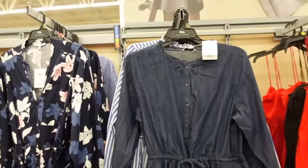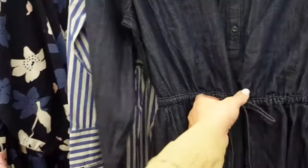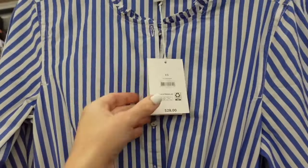New chambray dress from Free Assembly. This one has the ruffled collar, button down, has the button detail on the wrist with the drawstring, nice and flowy in the chambray. Also comes in the blue and white stripe, and these are going to be $28.